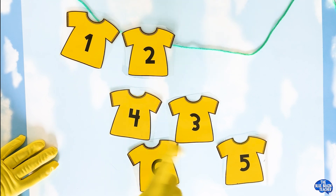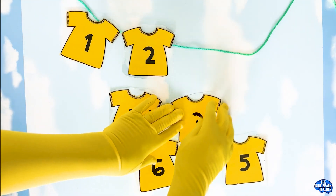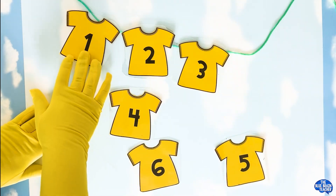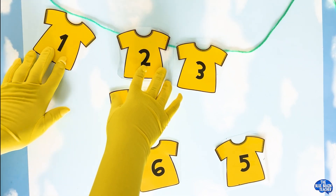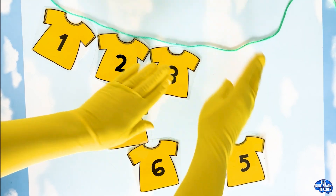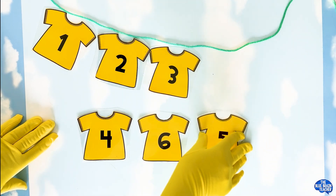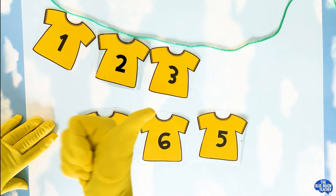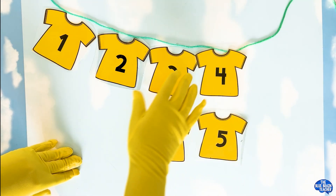Okay, we have number six — no, I don't think it's number six. Yeah, it's three. Let's put three on the clothing line. One, two, three. Okay, we have four, six, and five left. Which comes next? You are right, it's four. Let's put four on the clothing line.